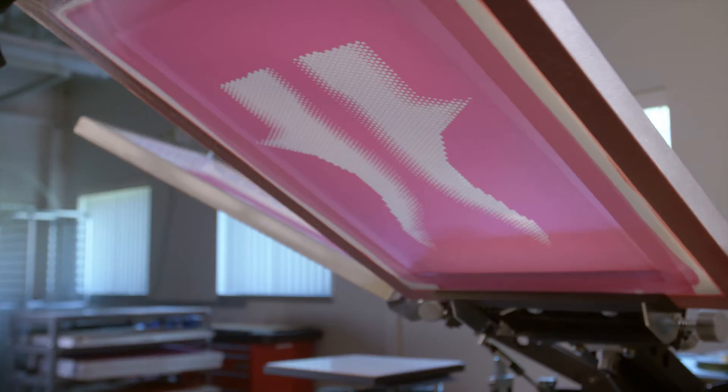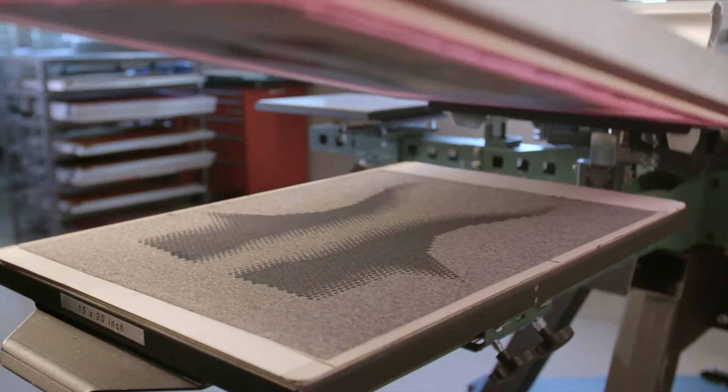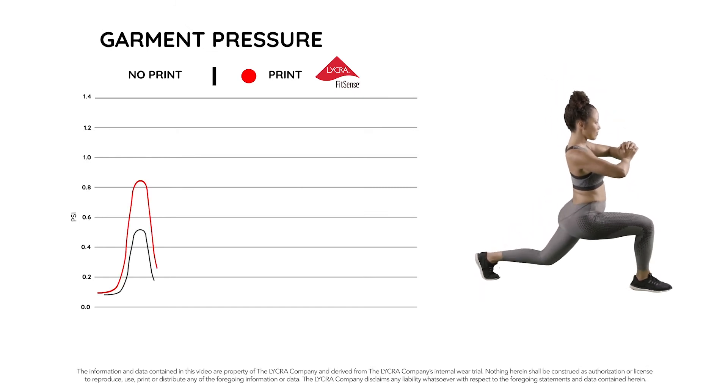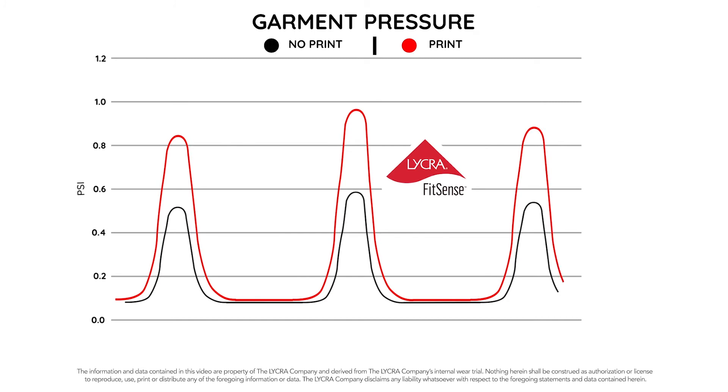Lycra FitSense technology can be easily applied inside or out, in various colors and custom patterns, creating an opportunity to make the power zones a distinctive part of the design. It provides comfortable holding power you can count on.